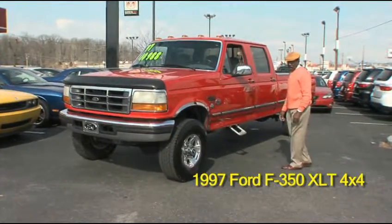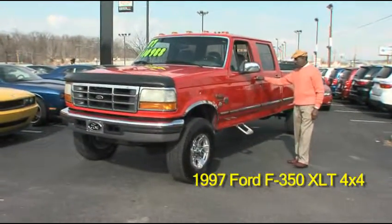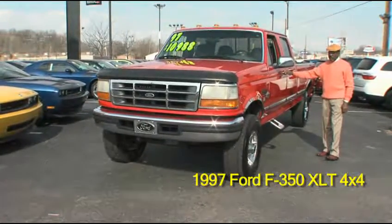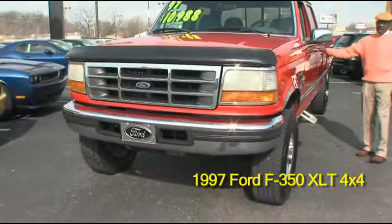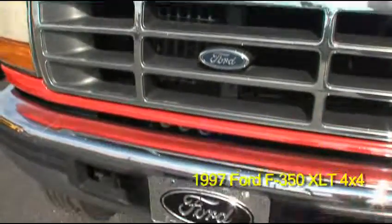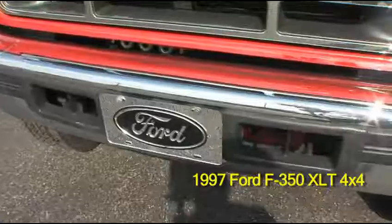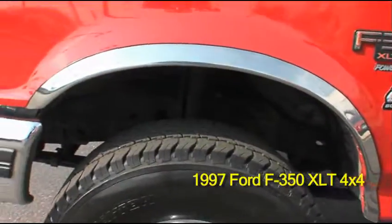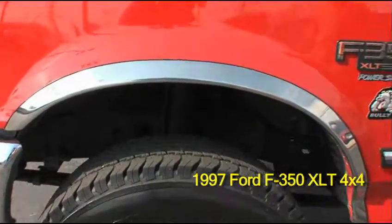Thank you for visiting our website. Right here we have a 1997 Ford 350 diesel XLT. It has a 7.3 liter diesel, it also has lift, and it has 20 inch tires.